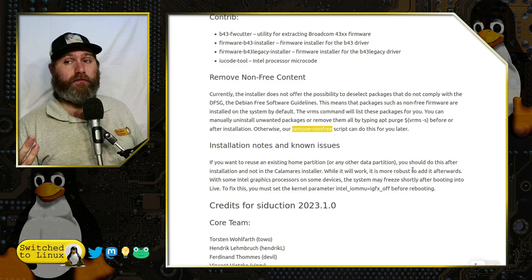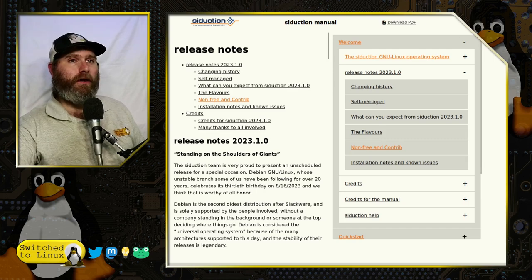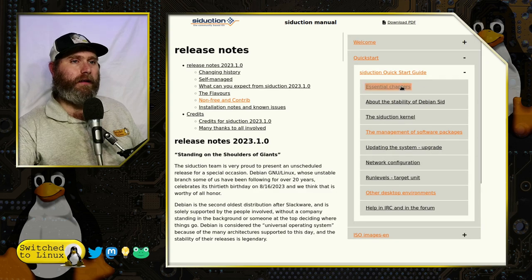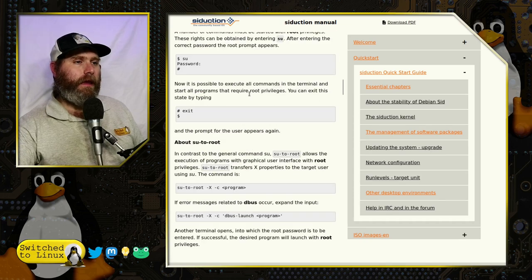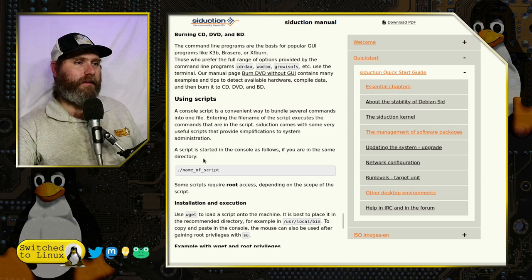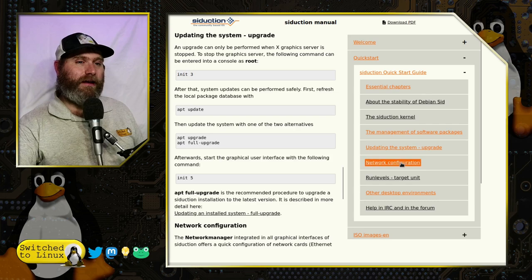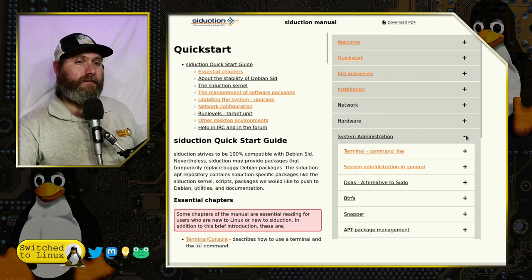If you are a siduction contributor watching this, my suggestion is: get us a comprehensive list of all these scripts and put it in the user's manual. The user's manual itself is excellent — very well organized, one of the best I've seen on a Linux distribution. You can download it as a PDF or use the web-based version. You can toggle the menu on and off, browse specific chapters on terminal usage, execute scripts using dot-slash syntax, and more. It really works very well.